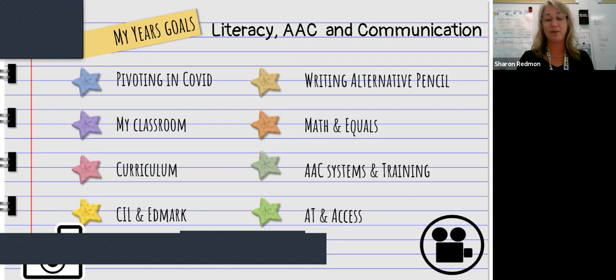On the assistive technology side, we use Read&Write for Google, and we're a Google school. Teaching our staff — gen ed teachers and paraprofessionals — how to use these tools for students with more significant needs has been a major focus. We've been working really hard on all those pieces.